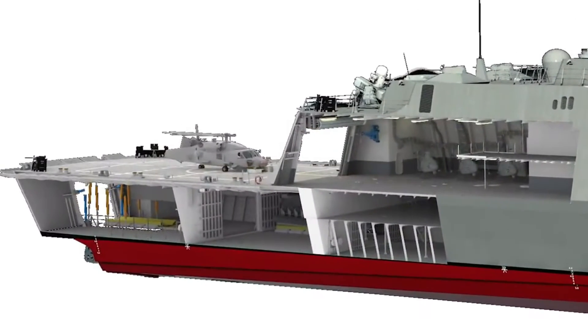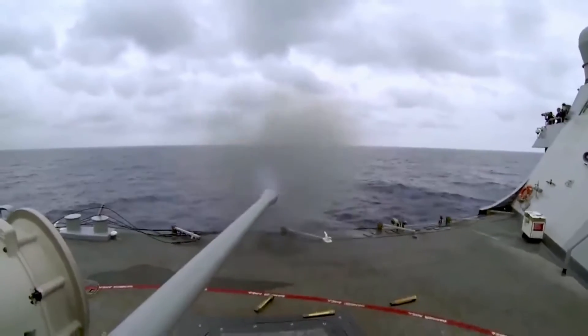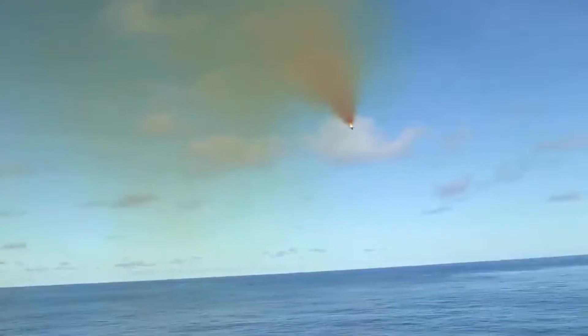The lightweight frigate features a 76mm main gun, triple torpedo launchers, and a remote weapon system to control two 30mm cannons spread around the ship.